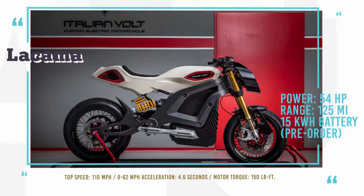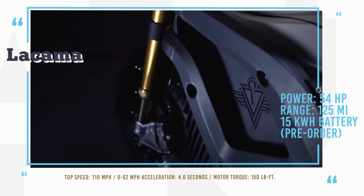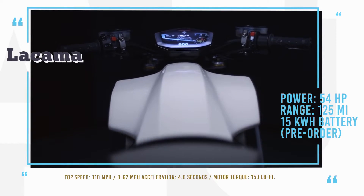Italian Volt was established in 2016 with the mission to take the luxury segment of electric bikes to the next level by offering high-end products with personalized features for each owner.